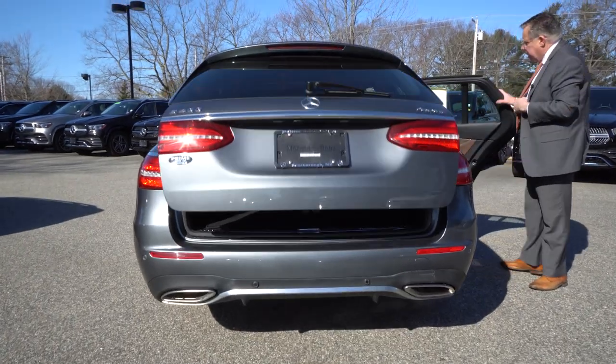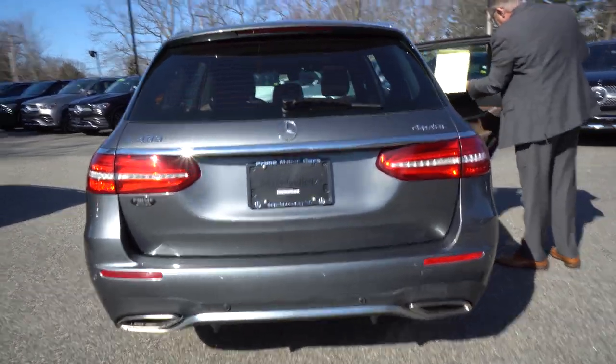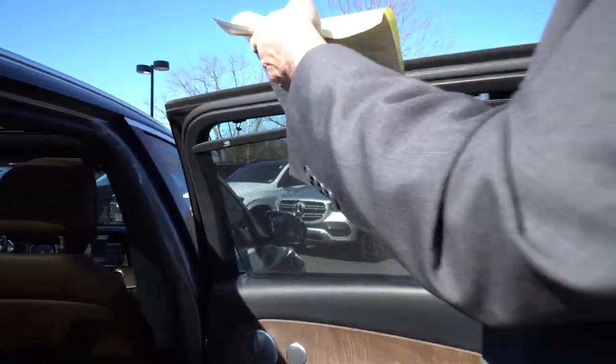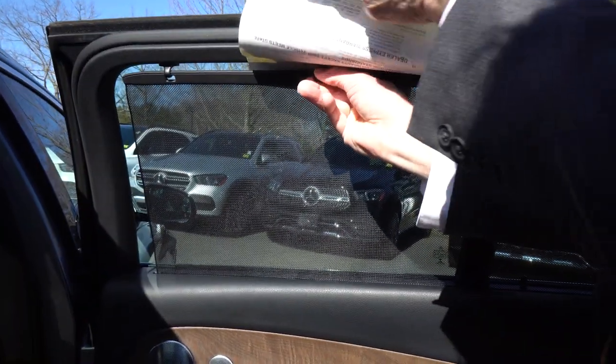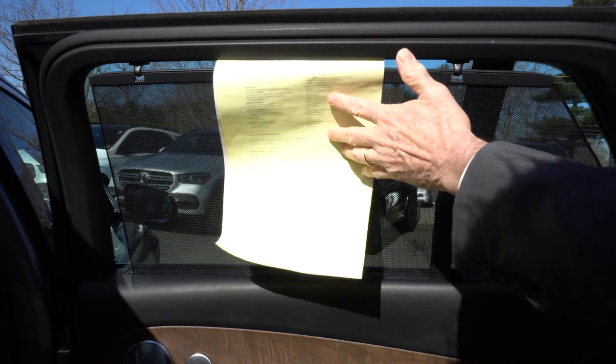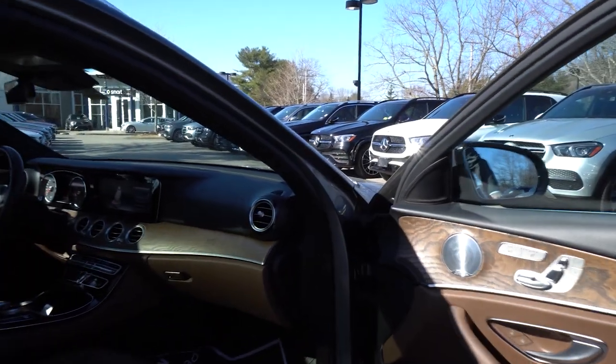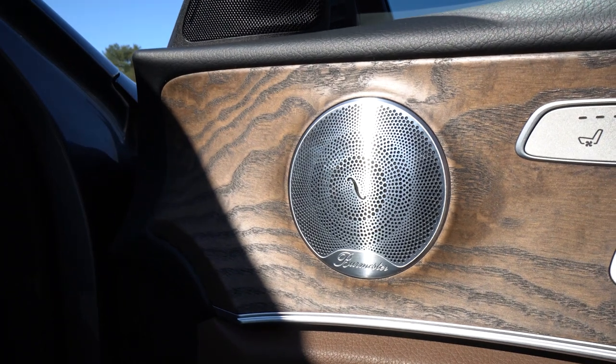Looking at the back, this has the manual sunshade option — it lifts up like this and hooks up on the eclipse. That's very, very nice to have. You have Blindspot, Sirius radio, and the Burmester sound system, which is the best in the business.